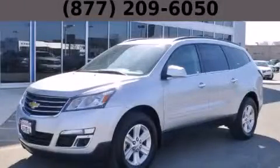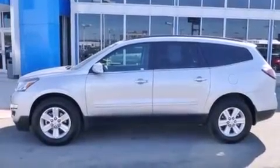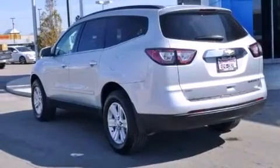This is a 2014 Chevrolet Traverse. Safety, space, and comfort. It has a 3.6-liter six-cylinder engine, an automatic transmission, and all-wheel drive.